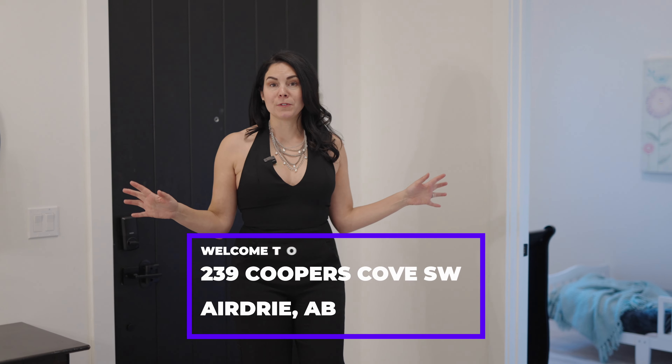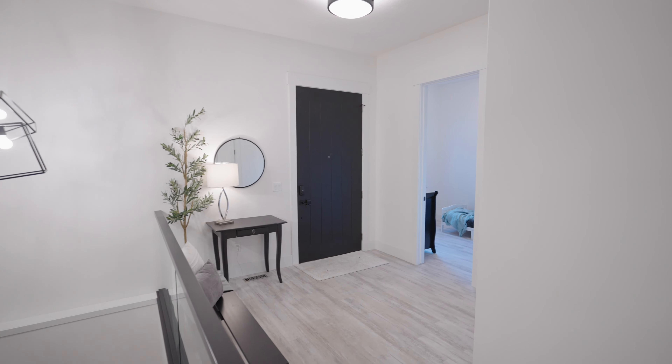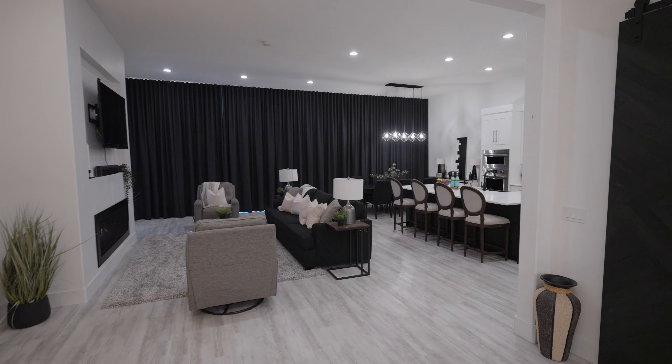I can't wait to show you this beautiful bungalow. It starts off with this amazing flex space — they're currently using it as a nursery, but it is an office. Come check out this open concept living room, dining room, and kitchen.